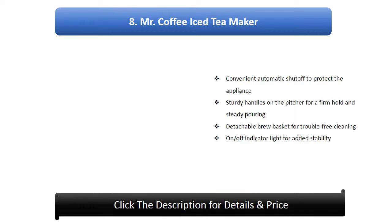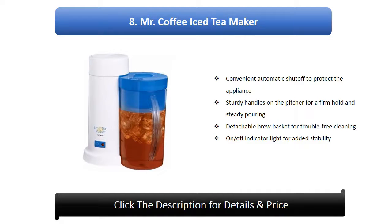Number 8: Mr. Coffee Iced Tea Maker. Versatile design for making tea or coffee, convenient automatic shut-off to protect the appliance, sturdy handles on the pitcher for a firm hold and steady pouring, detachable brew basket for trouble-free cleaning, on/off indicator light, firm base for stability and minimal spillage.